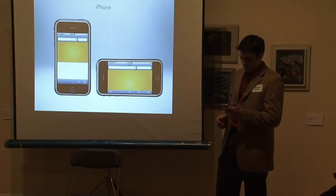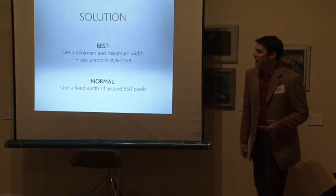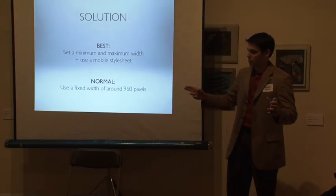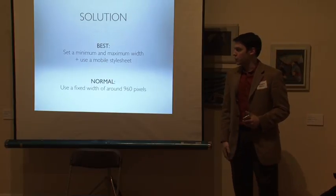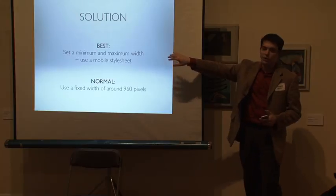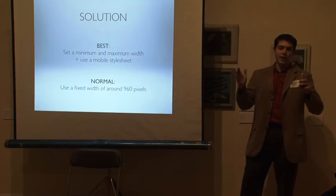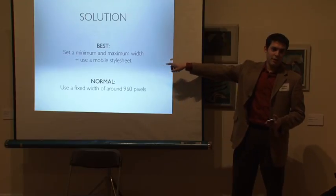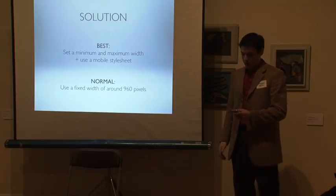The solution: you want to set a minimum width and a maximum width on your website, so if it's on a really large screen it doesn't get too wide — you don't want people reading one line of text across 20 inches. Also, use a mobile stylesheet. If you're working with a web developer, all of those things increase the cost. Most people default to a fixed width that works on most screen sizes and skip the mobile stylesheet. That's fine for now, but in about two years, not doing that is going to be a real problem.